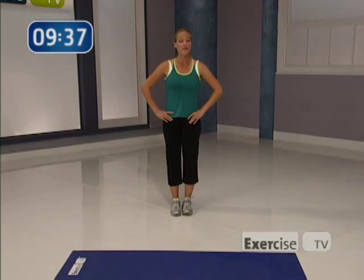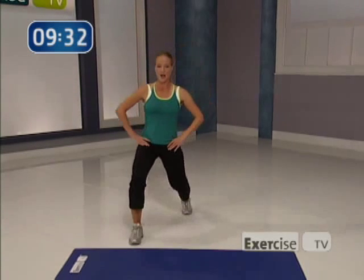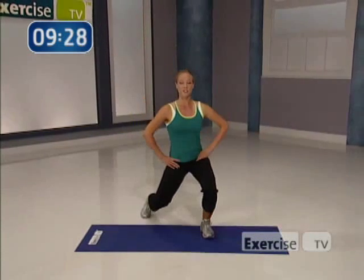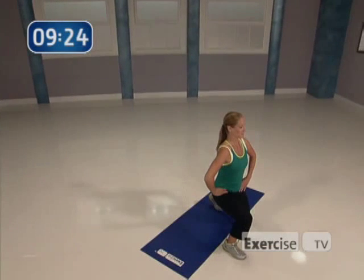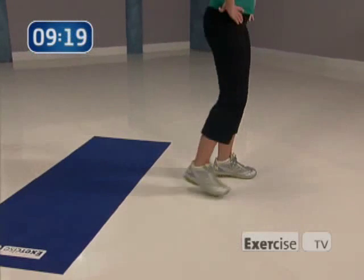Feet are together. We've got a traveling diagonal lunge, so you're going to step out on the diagonal, knees and toes stay front, lunging forward. Down, come up. Do it again, lunge, come up. Two more to the front, down and lift. Give me one more, then we're going to go backwards, coming back the way we came.